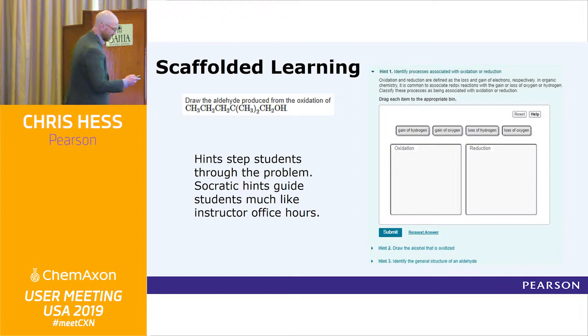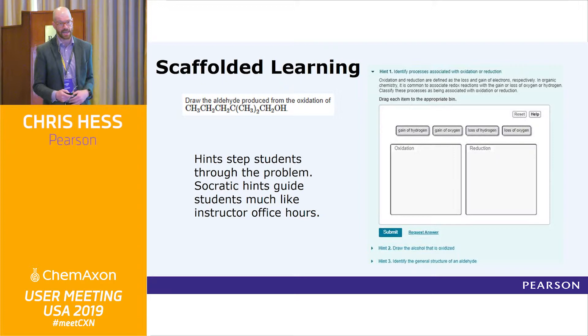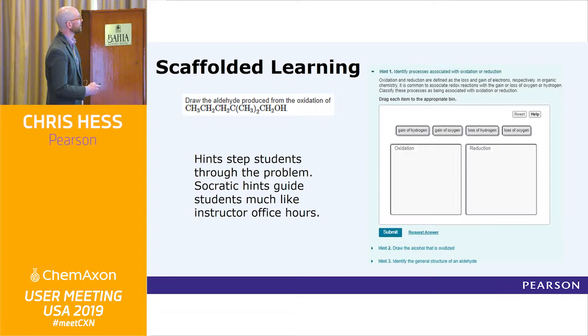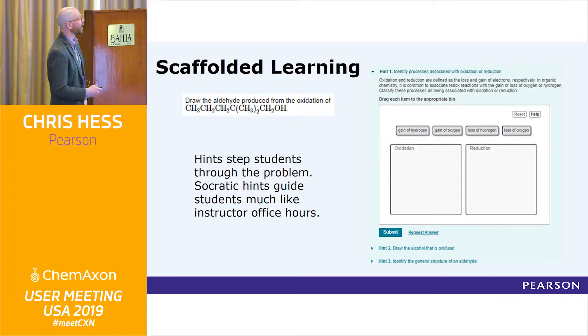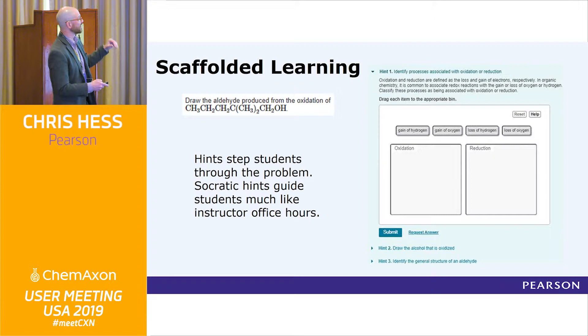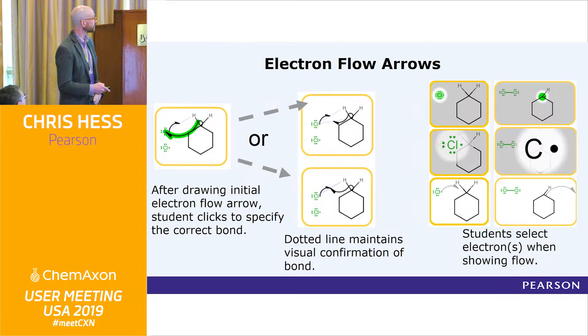In addition, the system is really designed to be formative, and that's why I'm trying to lean that way with our next-generation stuff. In a lot of cases we have hints available to students that break the problem down into scaffolded steps. For example, you're drawing this aldehyde and they give you some drag-and-drop type exercises thinking about what oxidation and reduction are — is it gain or loss of hydrogens and oxygens? This breaks the problem down into something simpler that students can work on and might be achievable for them. If they work through all these hints, then maybe they can go back to the main body of the problem — really breaking it down like you would do in an office hour.